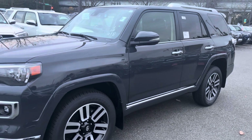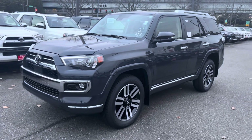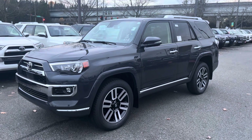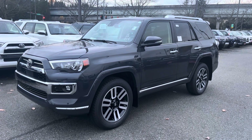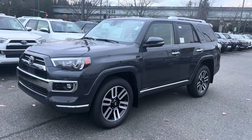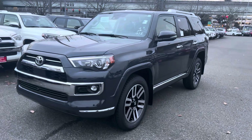The biggest thing to know about every Limited 4Runner is you get full-time four-wheel drive and X-REAS suspension. It's the only trim they make like that — unless it's a two-wheel drive, it's going to be full-time four-wheel drive, so you cannot put it in two-wheel drive. Keep that in mind, but I do love the Limited trims — and again, this is the Underground color.